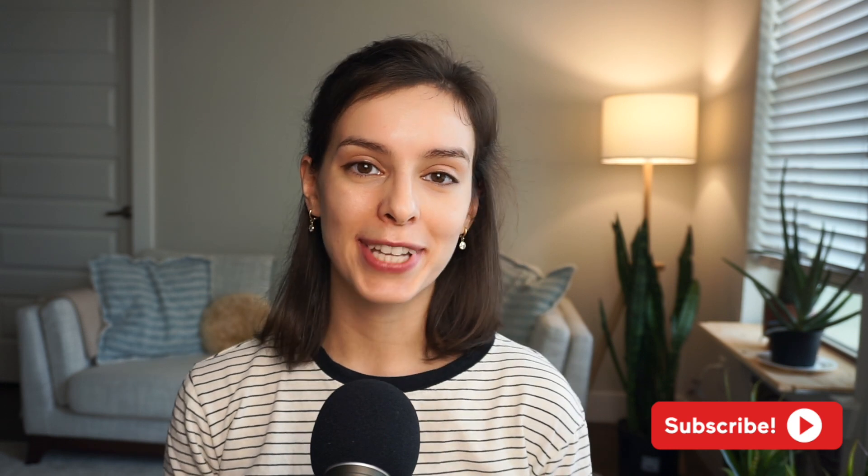Hey there, welcome to Bench with Jazzy. On this channel, we talk about credit cards and personal finance. If you like the video, please leave a thumbs up and consider subscribing. We'll structure the comparison by looking at the annual fee, the points offerings, and the benefits.